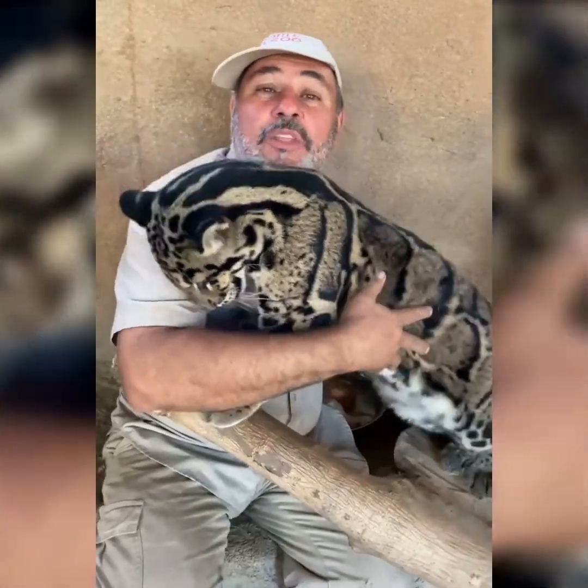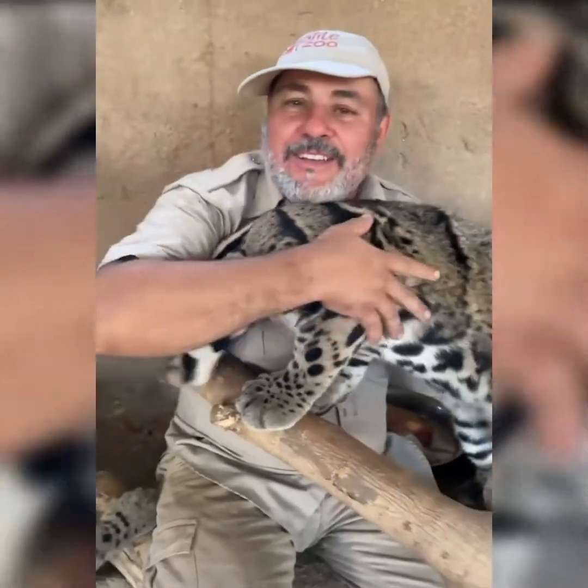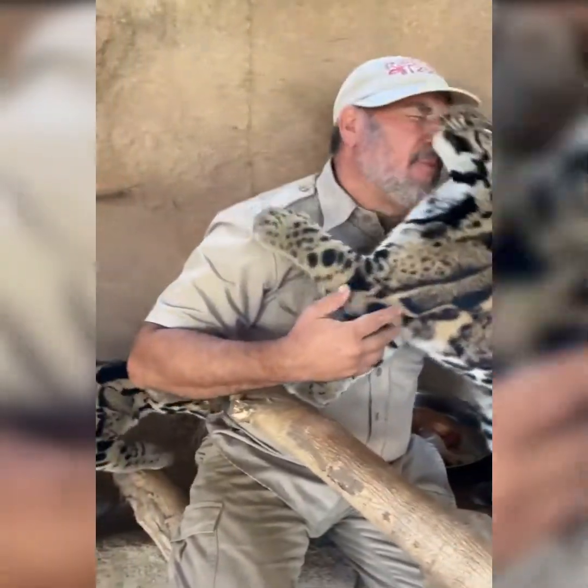This is a clouded leopard — one of the rare species of cats around. Look at that, oh my goodness. There's two of them here, a boy and a girl.